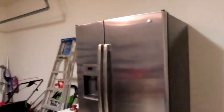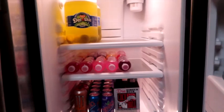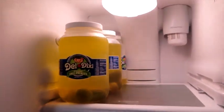One of my viewers asked me to do a fridge, freezer, and pantry tour, so let's do this. This is our outside fridge — the fridge that came with the house.